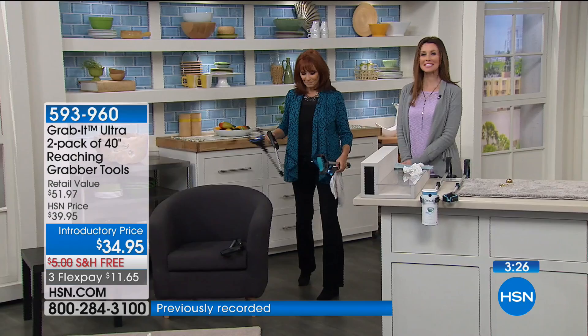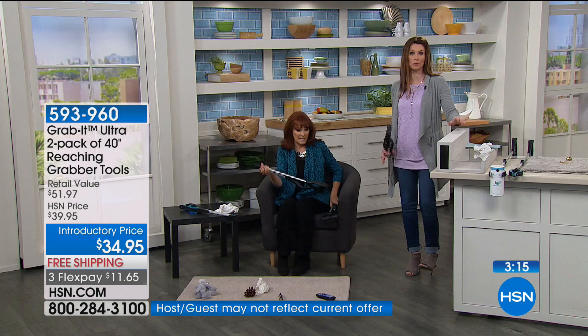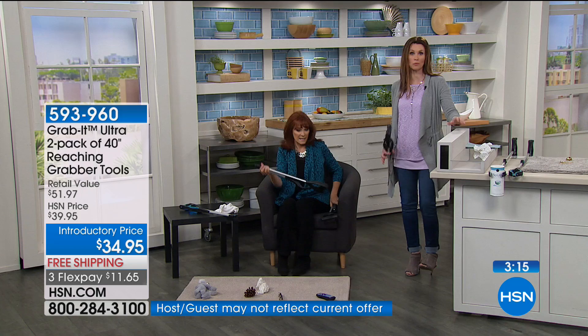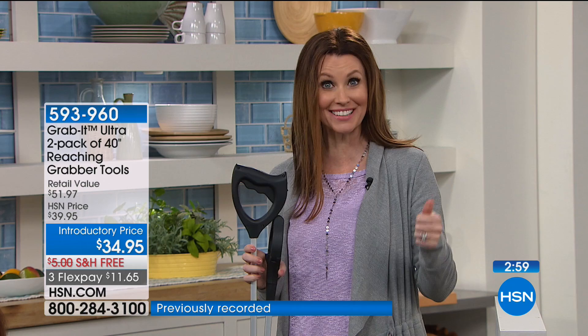Today you're getting two for $34.95 — keep one by your chair and one in the bedroom, wherever you need it. It folds up into almost nothing so you can keep it in a drawer or beside the couch. This is the Grab It Ultra — longer, with a strong magnet, a light for dark spaces, and a rotating grabbing head. Choose black, gray, or teal. You'll get two of each color for $11.65 on any major credit card.